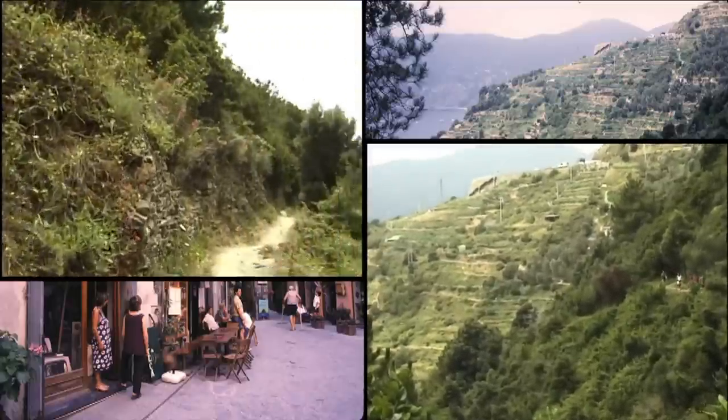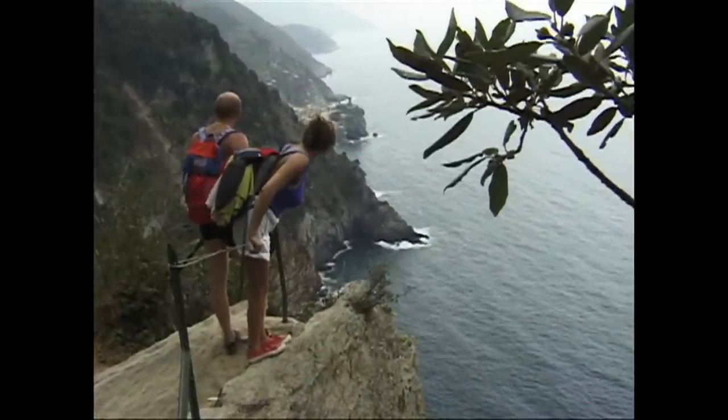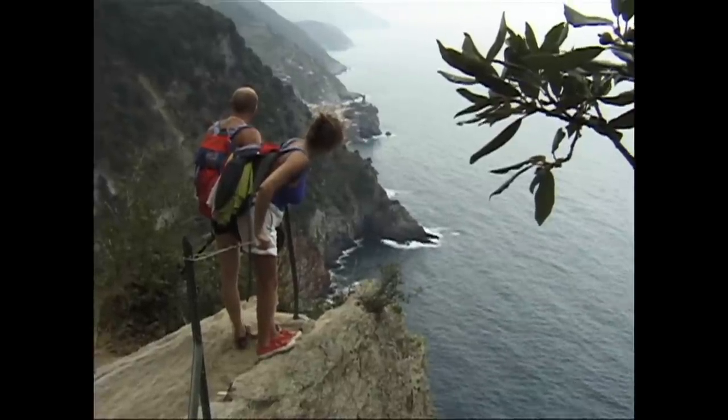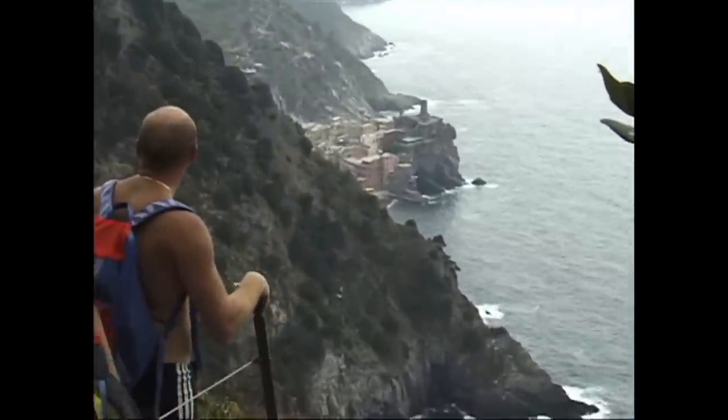Of course you're going to get splendid views all around as you walk along. There are great views down at the coastline. You can see the vineyards you're passing by. There are occasional little streams that you walk over.